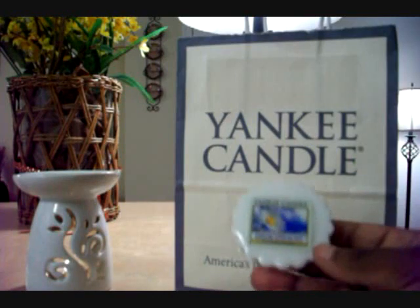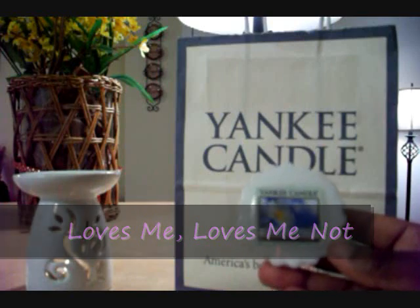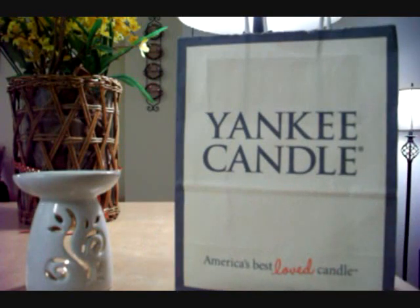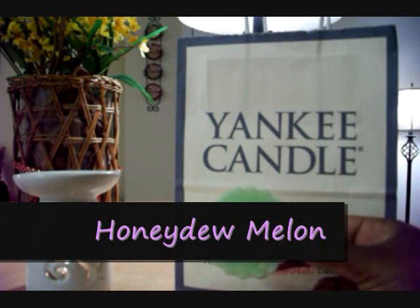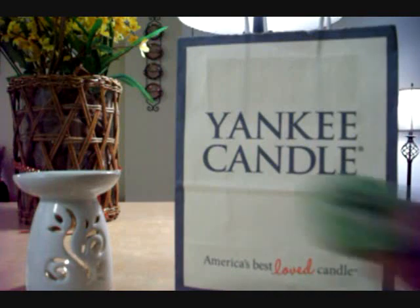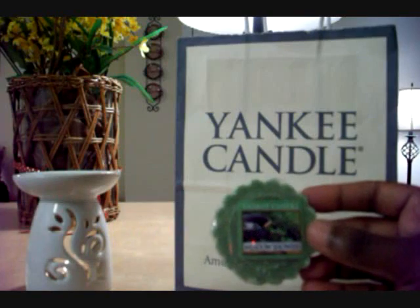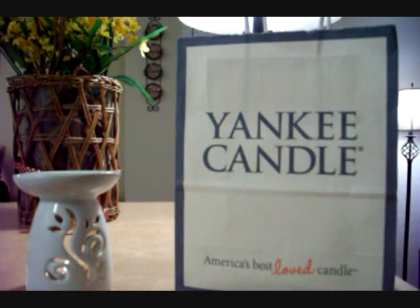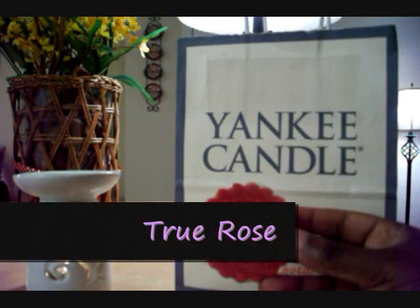So I purchased Loves Me Loves Me Not, which is a great floral — not too strong, but very light and crisp. Honeydew Melon, which was one of the first Yankee Candles I've ever used, going back about 10 years. I purchased Metal Showers, which is currently buy one get one 50% off. Then I purchased True Rose simply because I love rose scents.